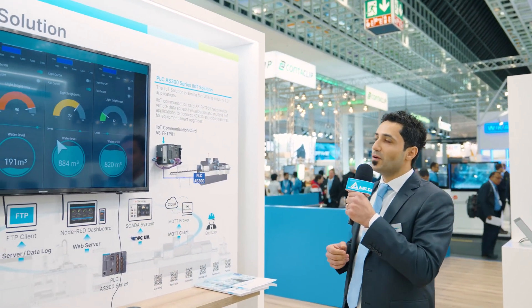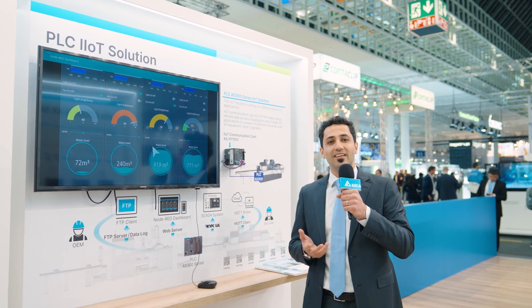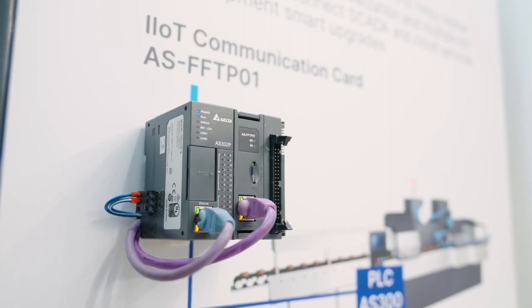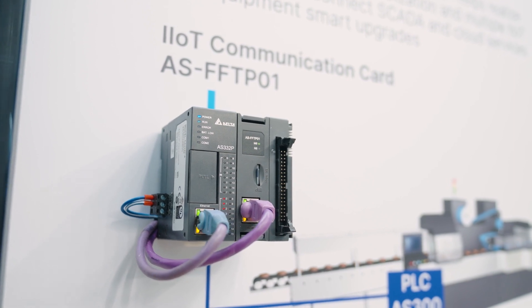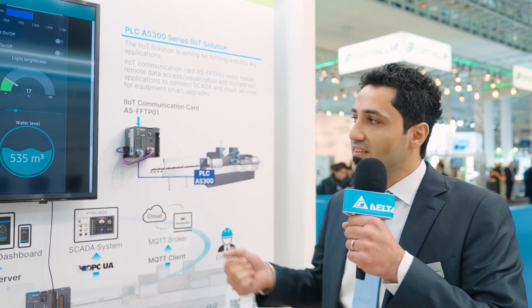Let's continue with the control devices — the PLC. Here in this panel we can see the combination of two cutting-edge technologies: programmable logic controllers and industrial Internet of Things. With an IIoT-enabled PLC, you can combine the automation and control capabilities of a PLC with the data availability and visualization capabilities of industrial IoT platforms to increase overall efficiency. The AS300 PLC, when extended with the ASFFTP01 function card, supports OPC UA for secure and reliable data exchange between platforms like SCADA systems or ERP systems.